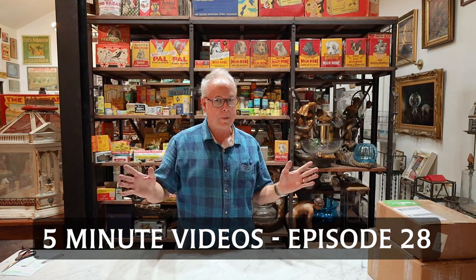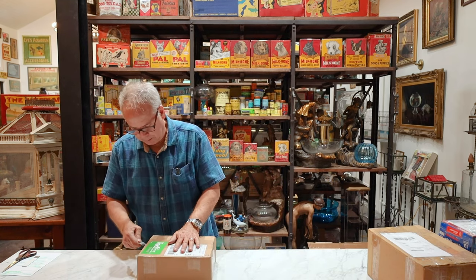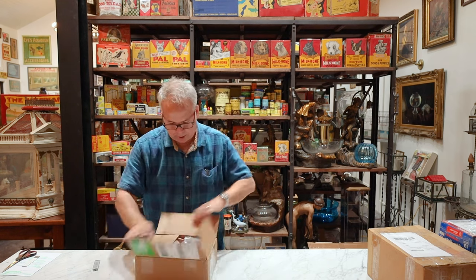Welcome to the Museum of Aquarium and Pet History, where we open boxes for your viewing pleasure. And I'm still using the bad knife, sorry Mark. I will get back to the Marco knife.